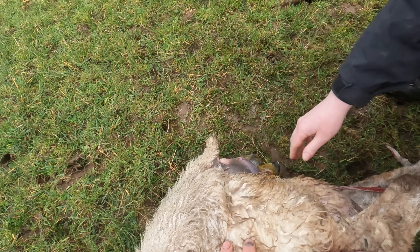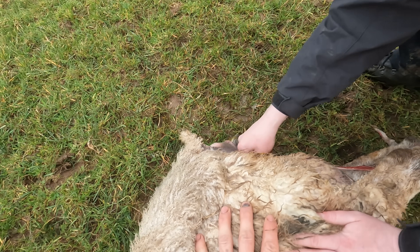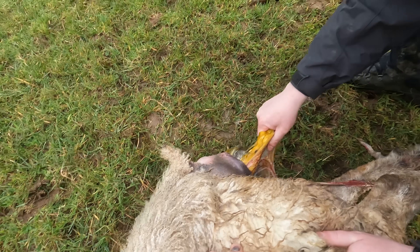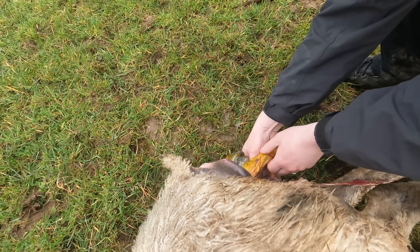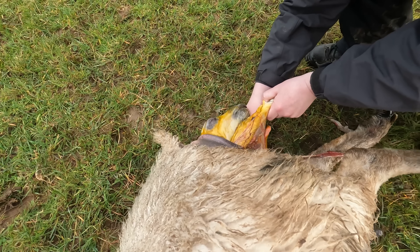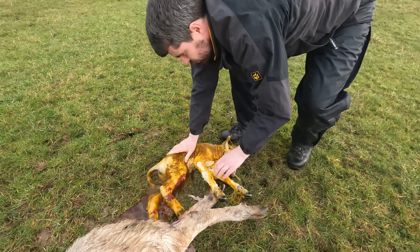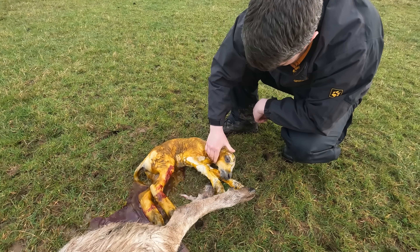I would just grab one leg first and give it a tug. Have you done this before? Nope. There we go — just the other leg, then pull them both straight and that lamb's gonna come firing out. Looks a big lamb — there's a big lamb.